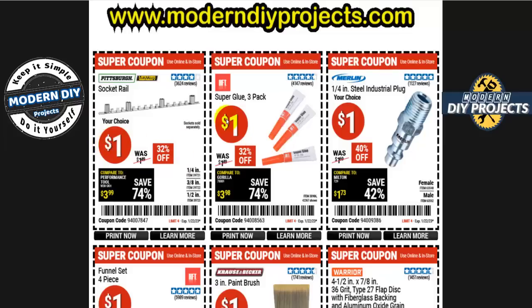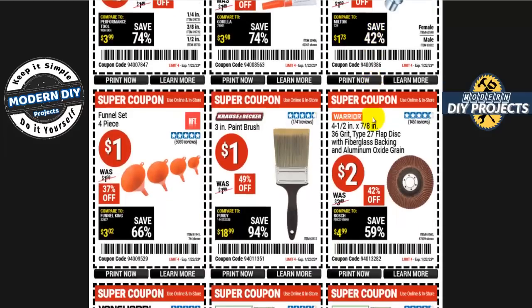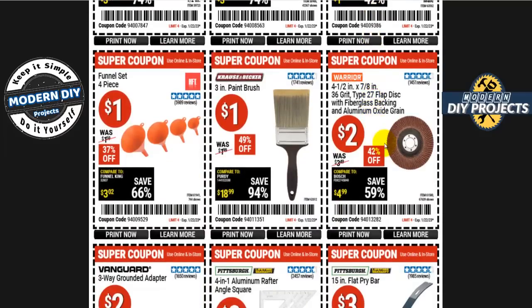How about some super glue for only a dollar? You can get three packs — a good deal since Walmart is now charging a dollar thirty or forty. There's also the Merlin one-quarter inch steel industrial plug for one dollar, great for your air compressor.